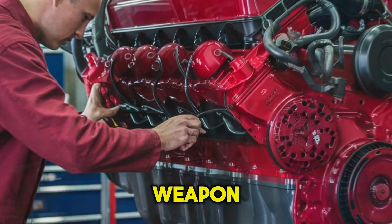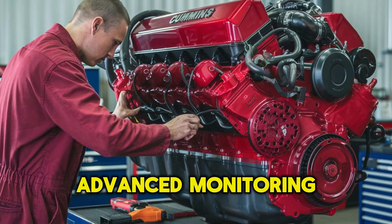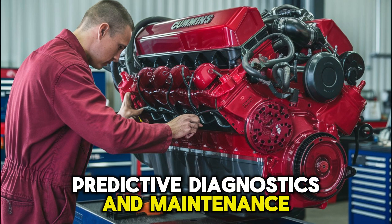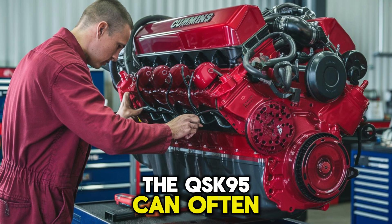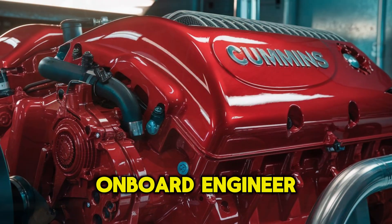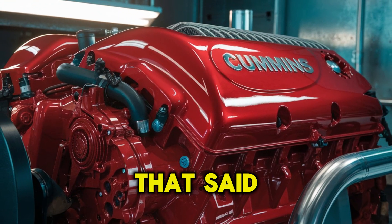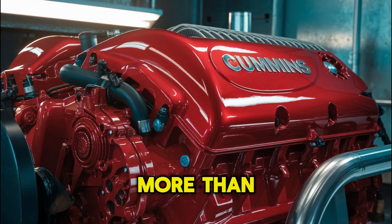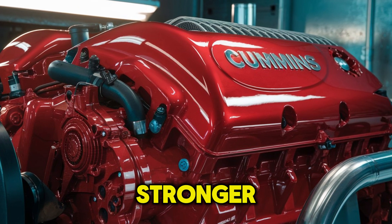And this is where the plot thickens — Cummins has a secret weapon: advanced monitoring. With real-time data reporting, predictive diagnostics, and maintenance forecasting, the QSK95 can often warn you before things go south. It's like having an onboard engineer who never sleeps. That said, let me ask you this: do you trust sensors more than steel? Because sometimes, simpler is stronger.